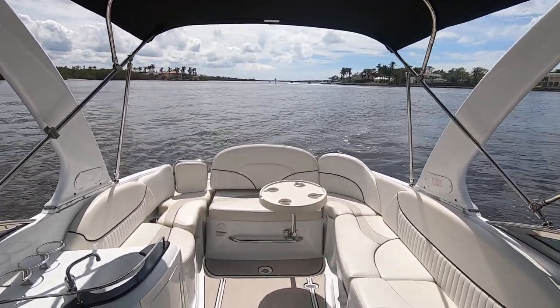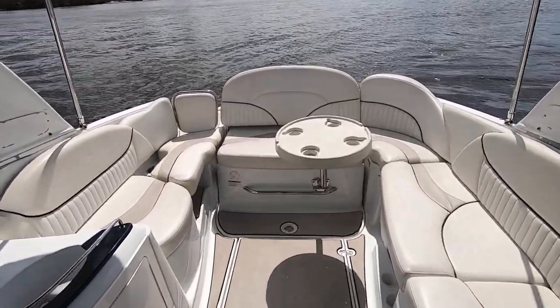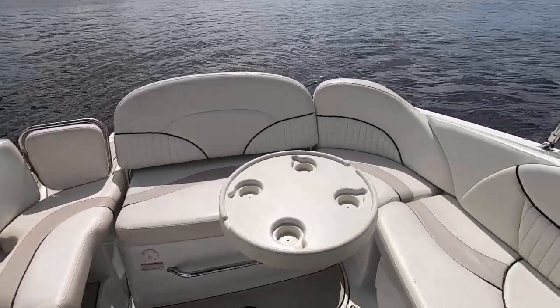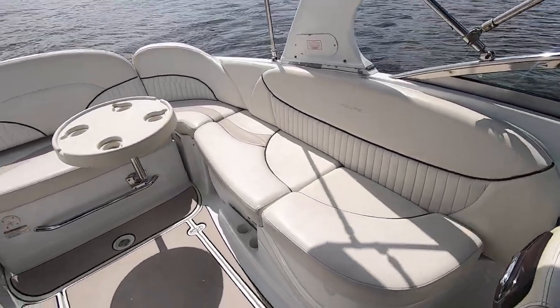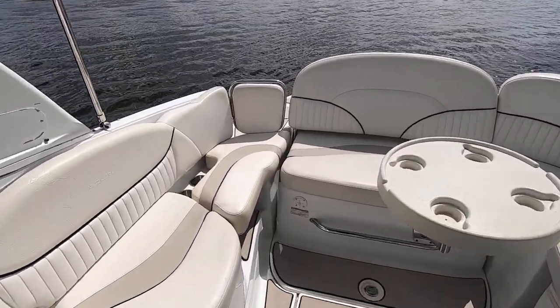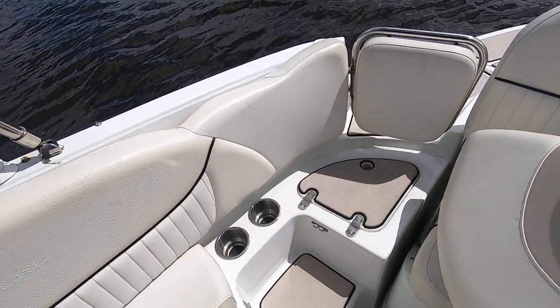Here we are back on the 2008 Azure AZ-298 for sale. Here's a good look at the interior. This U-shaped seating area can seat five to six people. It's got a removable table, and this corner piece — this cushion comes out and it is your step.